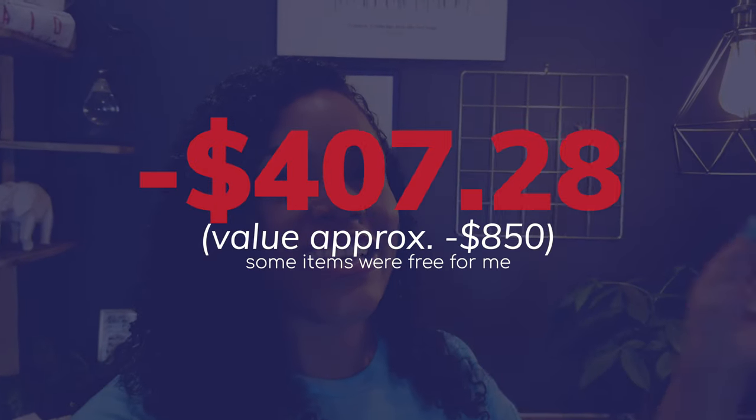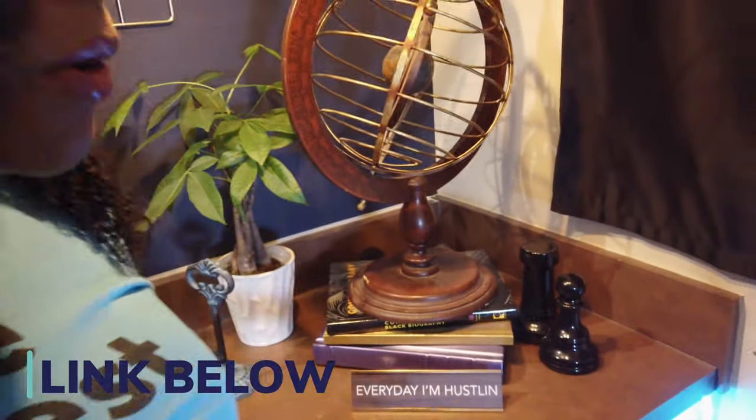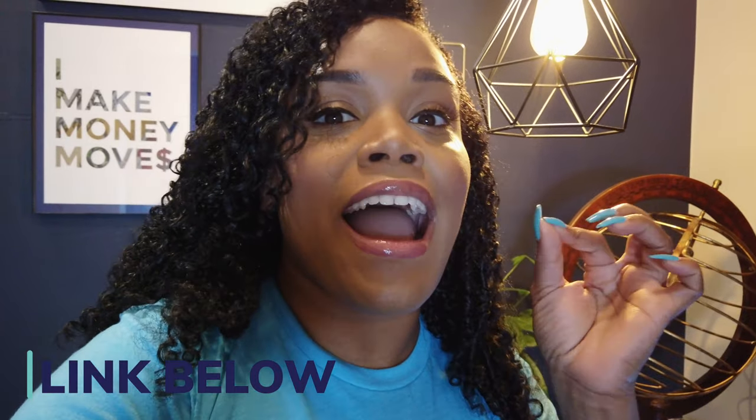I recently did a video about my filming studio. I decided to have a filming studio because it helped with consistency and branding for my YouTube channel, but I didn't talk about the cost in that video. A lot of the things in this filming studio I already had — either I owned them, my boyfriend owned them, or I got them for a really low cost. Like these books, which I got for free, or items from Amazon, and this globe which I repurposed from things my boyfriend was no longer using. So I actually could have spent a lot more money on this filming studio, but I reduced costs a whole lot.